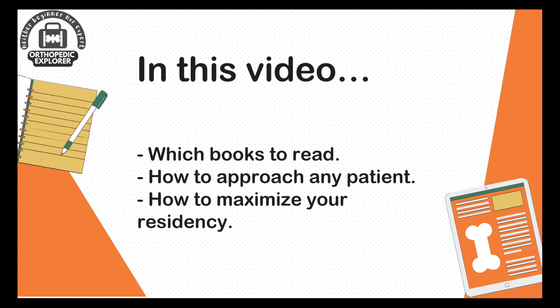With the abundance of books available in today's era, choosing the right ones to read can be overwhelming. I will suggest a few must-read books that you should not miss no matter what.